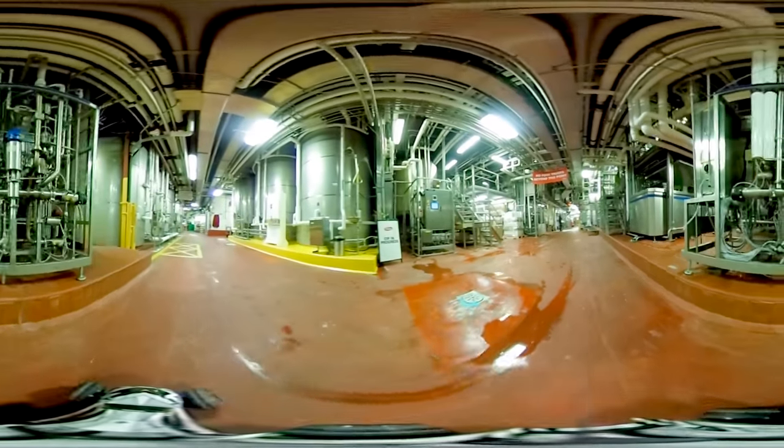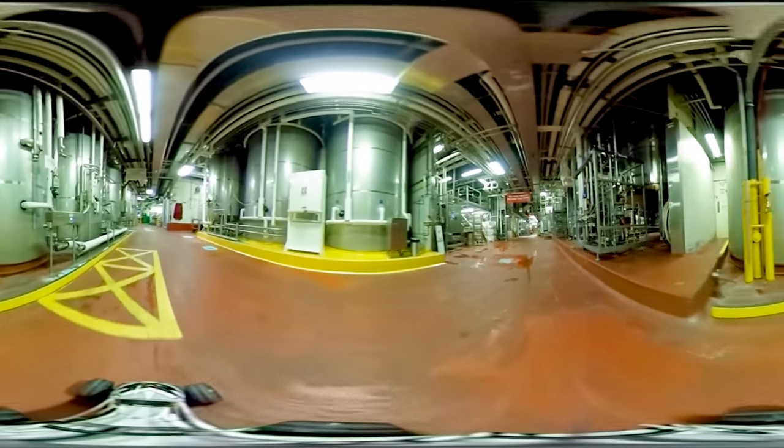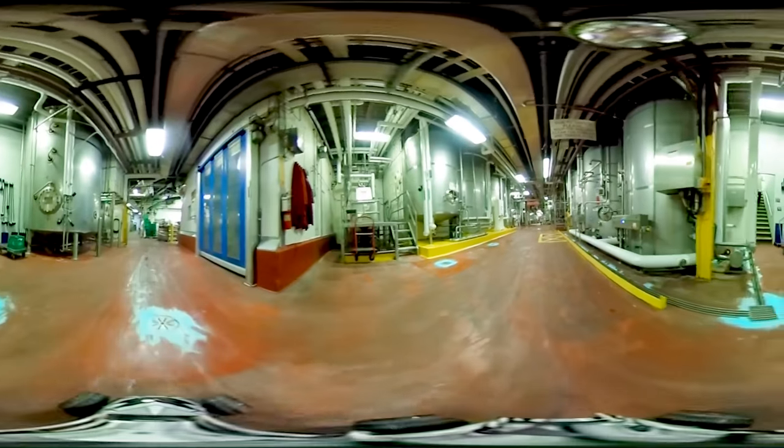In these silos, equipped with cooling systems, the temperature is monitored constantly. Each of these large silos has a capacity of 150,000 liters — enough to fill three average-sized swimming pools.